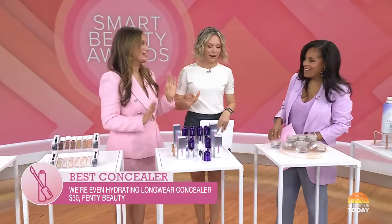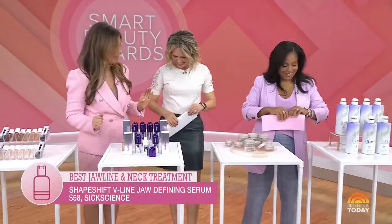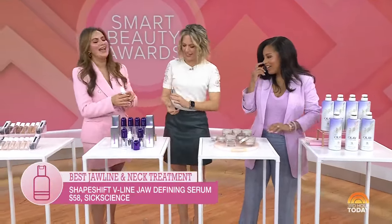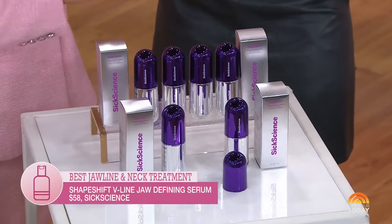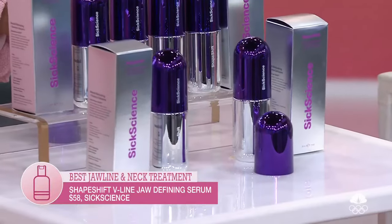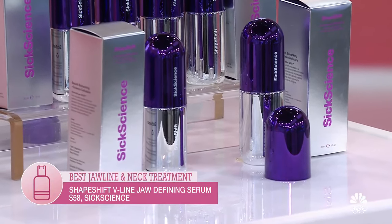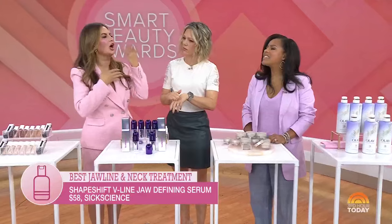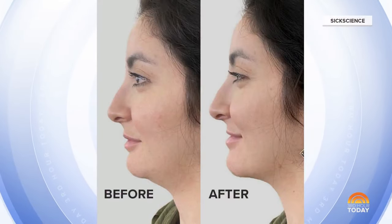Is this the serum you've been talking about? This is a new brand I am so excited about — their science is insane. It's called Sick Science Shape Lift V Jaw Defining Serum. The neck and jawline are a trouble area for all of us; we want to be sculpted, smoother. It's a hard area to treat.